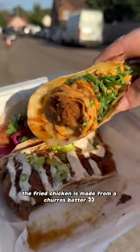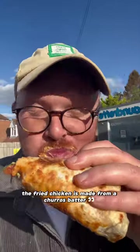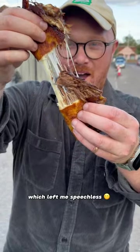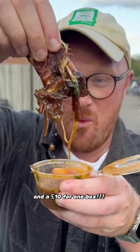The tacos are delicious too. The fried chicken is made from his Churros batter, which gives such a light but crunchy texture. And honestly, you have those birria tacos too, which left me speechless. And they're £10 for one box.